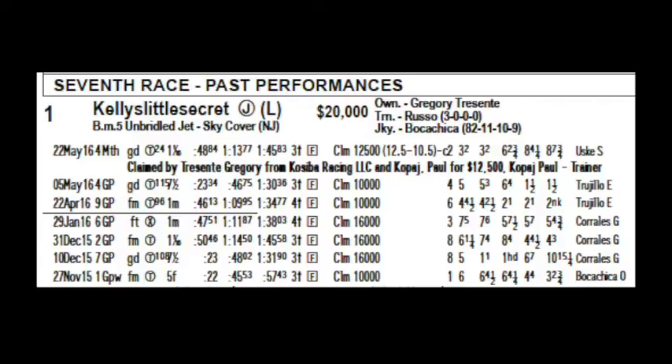Then you have the time splits for the race in the next three spots. The last is the final time — in this case, a minute 45.83 was the final time.